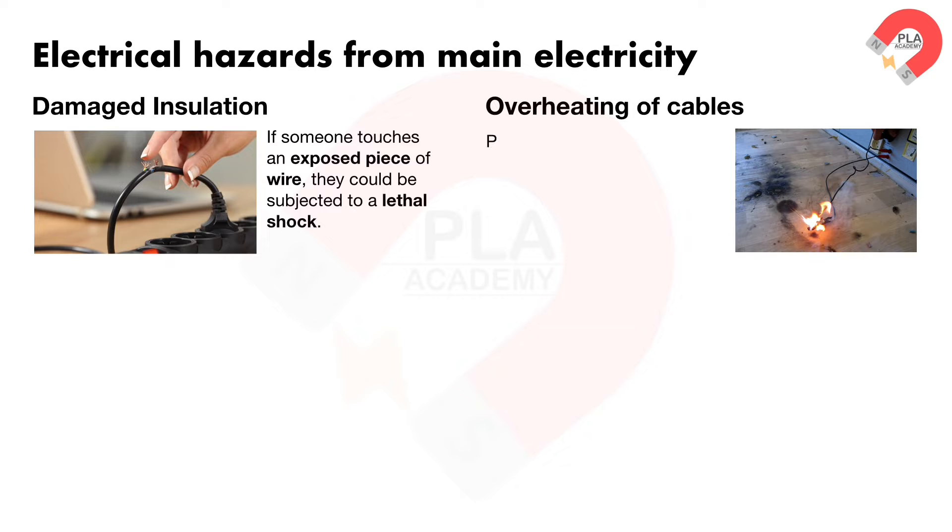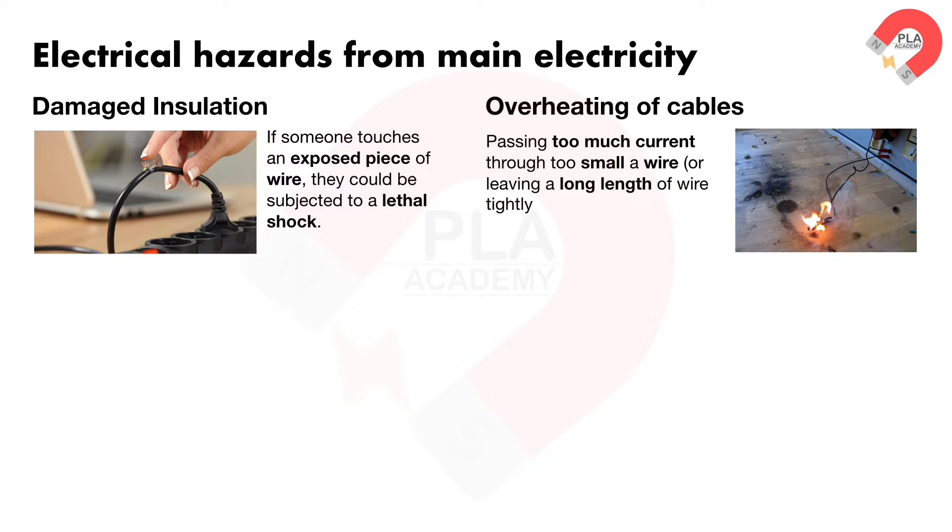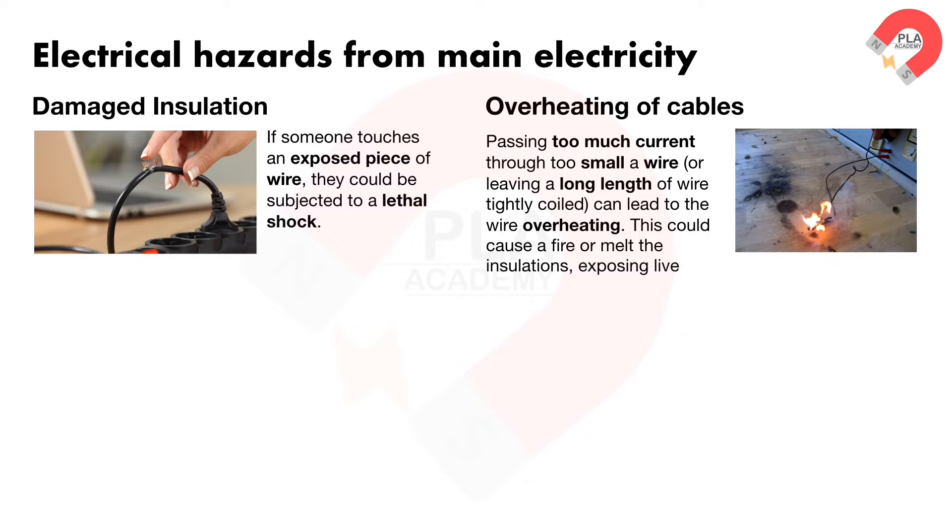Overheating of cables. Passing too much current through too small a wire, or leaving a long length of wire tightly coiled, can lead to the wire overheating. This could cause a fire or melt the insulation, exposing live wires.